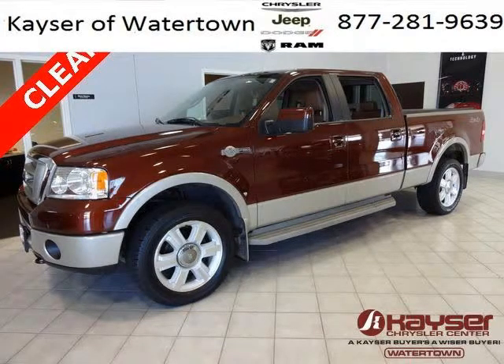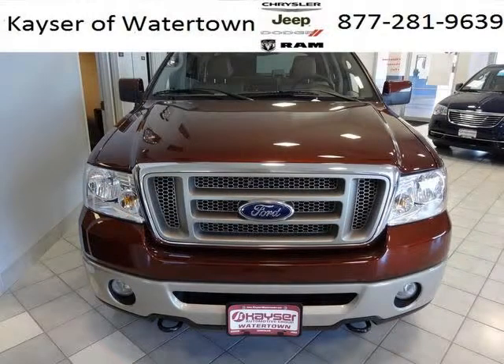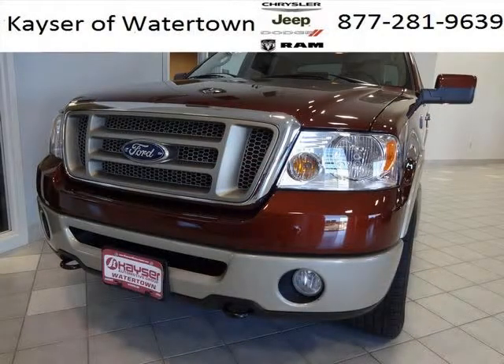Do you want to stretch your purchasing power? Take a look at this outstanding 2007 Ford F-150. This F-150 would look so much better with you behind the wheel instead of sitting on our lot. And with climate control, automatic transmission, it's bound to sell fast. The airbags and Dolby stereo only makes it more attractive.